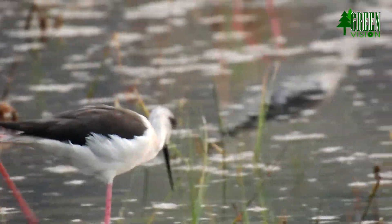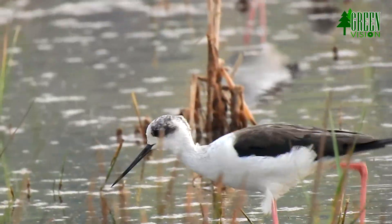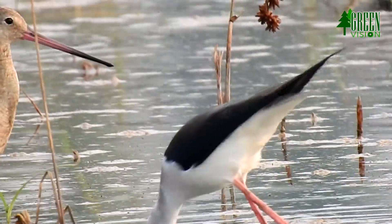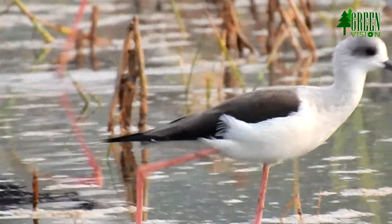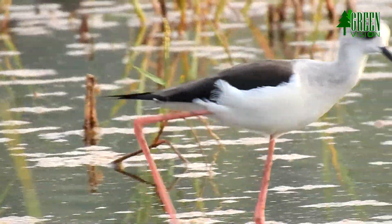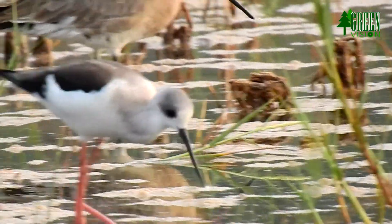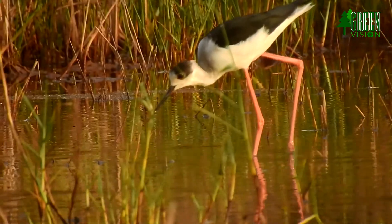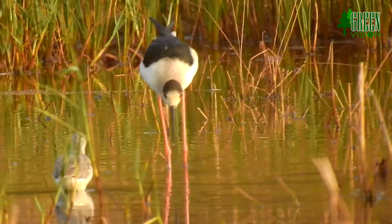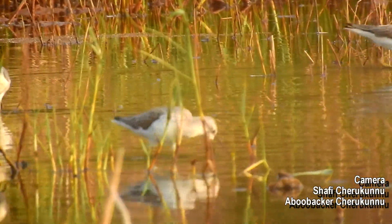Adults sometimes attack stilt chicks that are not their own. Small chicks can dive and swim underwater to avoid hostile adults and predators. The black-winged stilt is one of the species to which the Agreement on the Conservation of African-Eurasian Migratory Waterbirds applies.